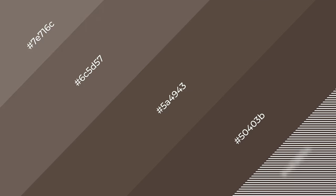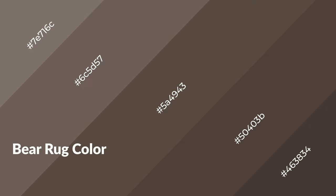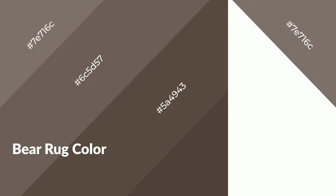To generate shades of a color, we add black to the color, and it is used in patterns, 3D effects, and layers. Shades create depth and drama. Bear rug is a warm color and it emits cozier and active emotions.